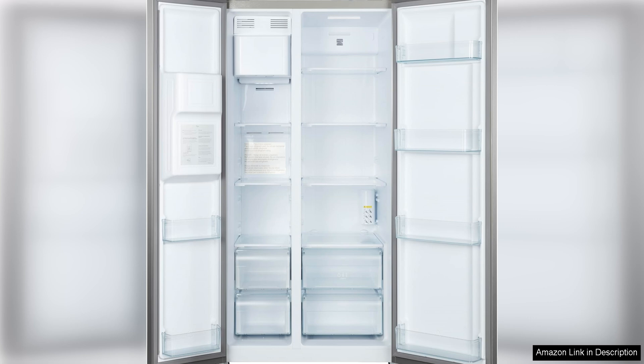Overall, the Kenmore 46-51805 counter depth side refrigerator freezer is a top-notch appliance that combines style, functionality, and performance. Whether you're looking to upgrade your kitchen or simply need a reliable fridge to meet your needs, this model is sure to impress. With its sleek design, convenient features, and reliable performance, it's a great addition to any home.